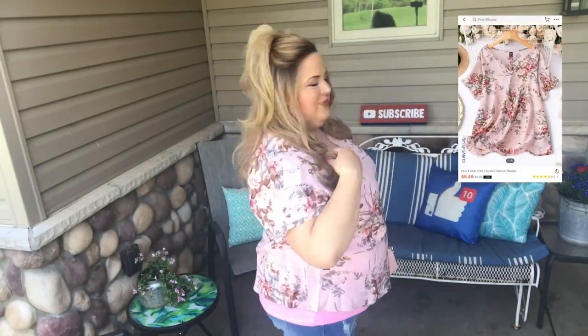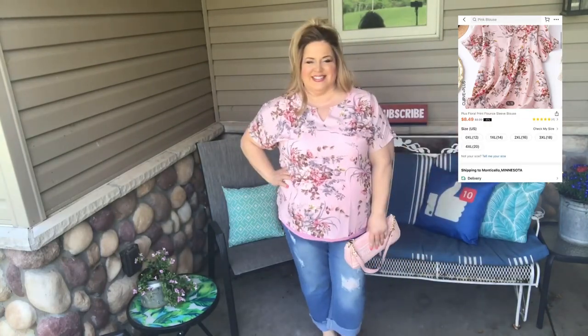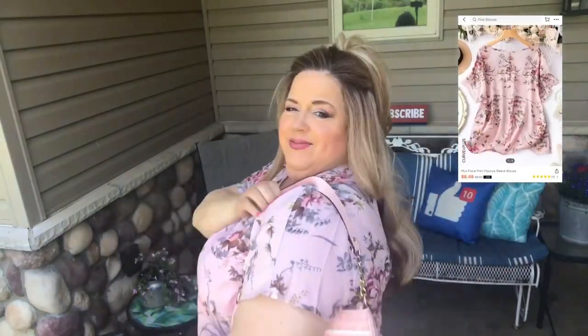Here's a short sleeve floral blouse. I thought it was going to be a stretchy fabric — it is not, so I should have gone up one size. And shh, don't tell my daughter I snuck her Juicy Couture purse. It's very comfortable though and lightweight. You do need a t-shirt underneath because it's a little see-through.